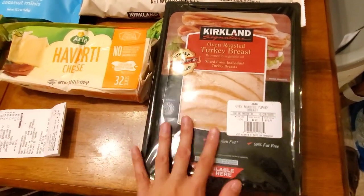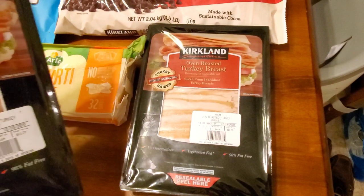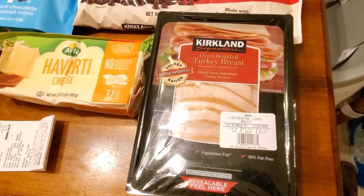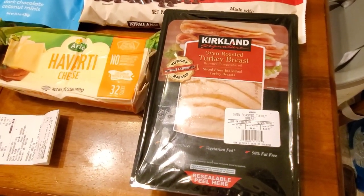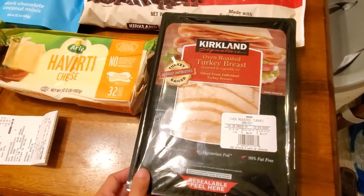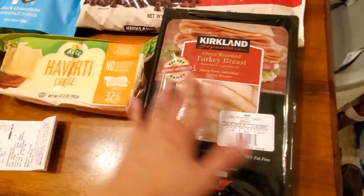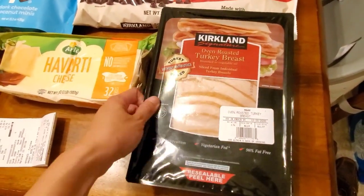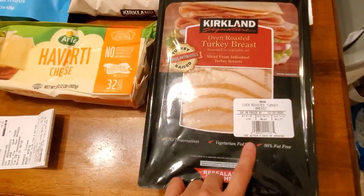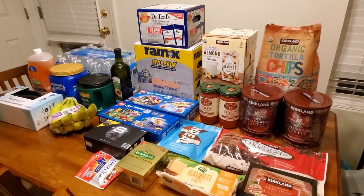The last thing is two packs of Kirkland oven roasted turkey breast — my husband says it's the best lunch meat he's ever had. We've also had their ham, chicken, and roast beef, but he loves this one most. My plan is to keep one in the fridge and freeze the other since these freeze really well. They were $11.77 each at $6.69 a pound — about 1.76 pounds each.